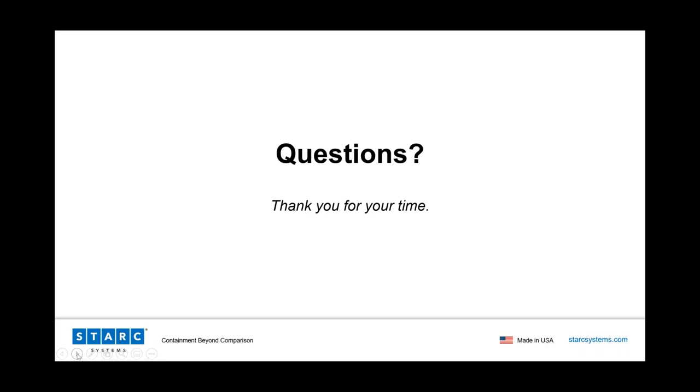It looks like we've covered all of our questions. Bruce or George, is there anything else you wanted to cover before we wrap up? No, I just would like to thank everybody for their time. Please reach out to the team here if you have any additional questions or want to know more about it. Thank you again so much for joining us today. We appreciate you being here, and we hope you have a great day. Bye.